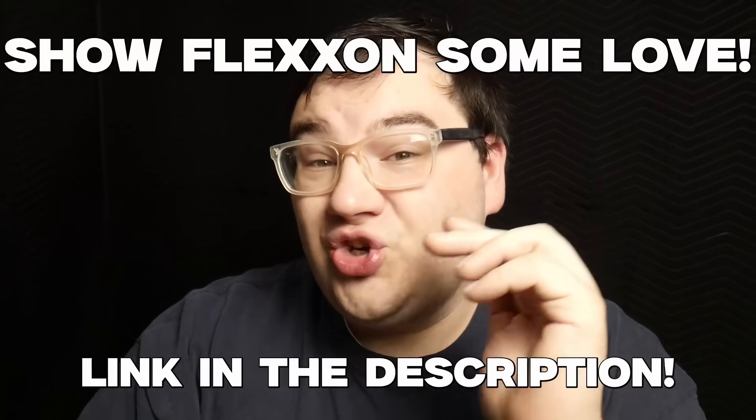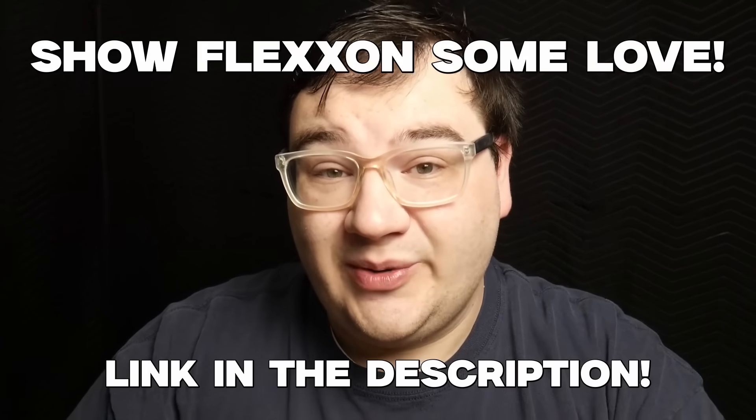So if you guys ever want to order parts or anything from Flexon, show them some love — the link will be in the description.